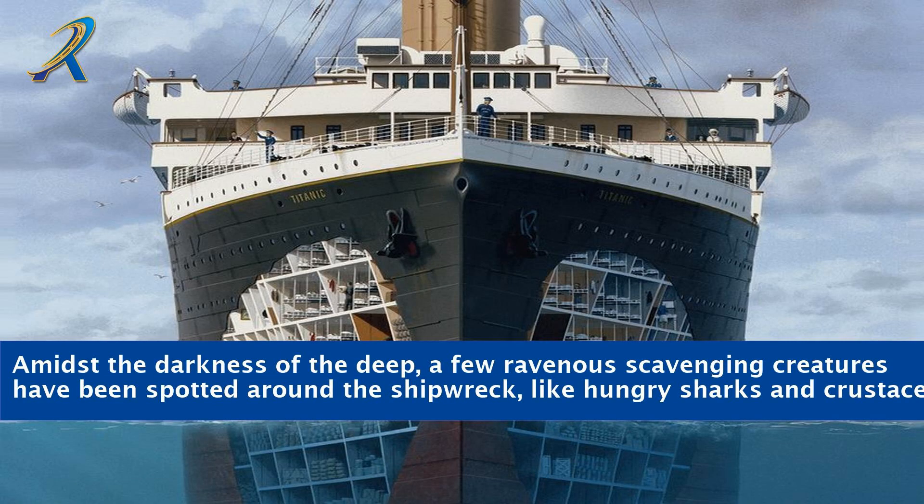Amidst the darkness of the deep, a few ravenous scavenging creatures have been spotted around the shipwreck, like hungry sharks and crustaceans.